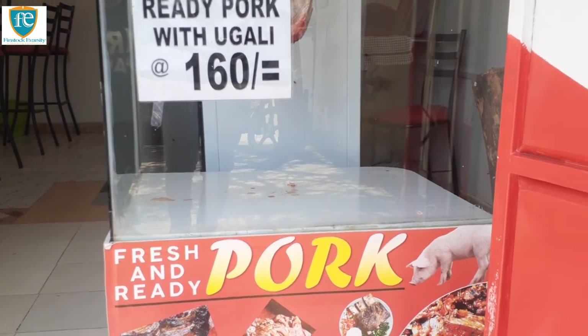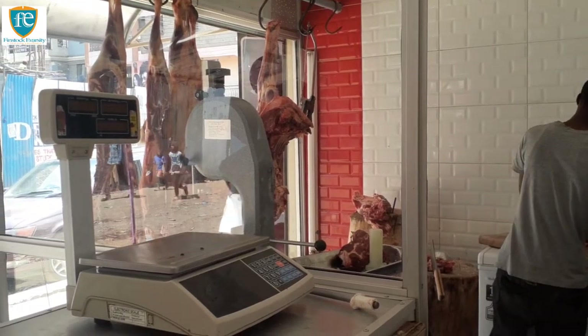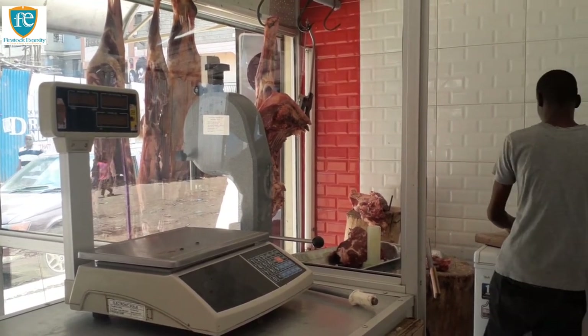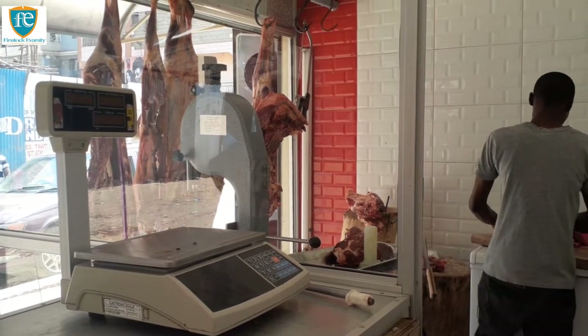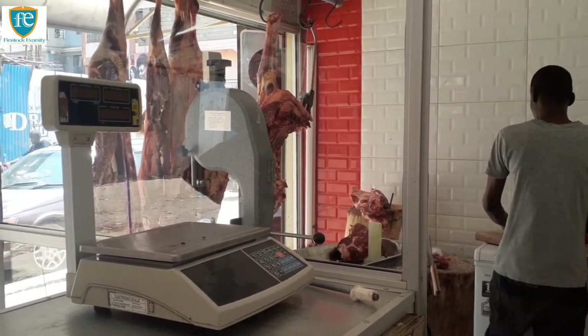However, a small to medium-sized butchery business located in low-income areas like Mathare, Kibera, or rural areas should get you started for about $100,000. For a medium butchery in a middle-income area, you will need between $200,000 and $500,000 to start the business.